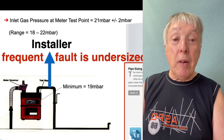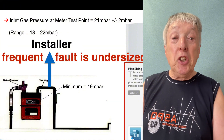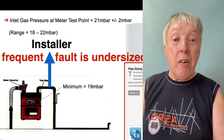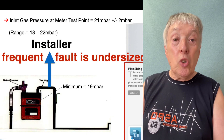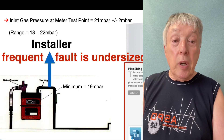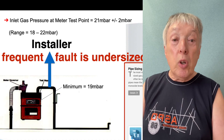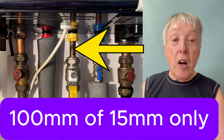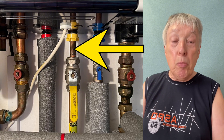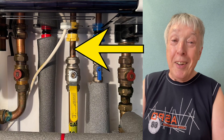The number one fault found when a factory engineer visits a job with a supposed error or complaint is undersized gas pipe — too much 15mm, not enough 22mm, or even worse, no 28mm. If the boiler is in the loft, you need at least 28mm from the meter up to the loft, which you'll see in the video. The Mr. Comby gas pipe sizing calculator app is a godsend — it works out which size pipe, how long, elbows and all the rest of it. I designed it with app developers and it's been a great success.